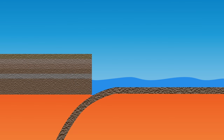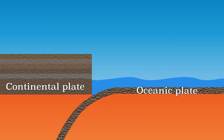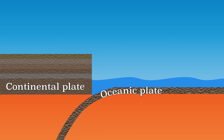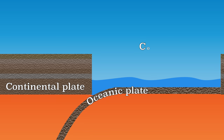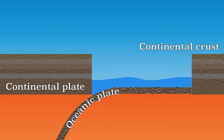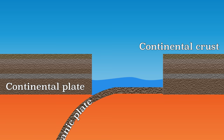Suppose there is a subduction zone where an oceanic plate dives below a continental plate. The rest of the plate is also pulled by the slab pull. It may happen that there is both oceanic and continental crust on that plate. Due to the movement of the plate, the continental crust also arrives at the subduction zone. Now two continental plates collide.